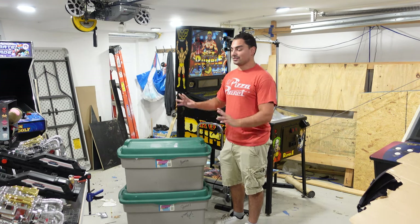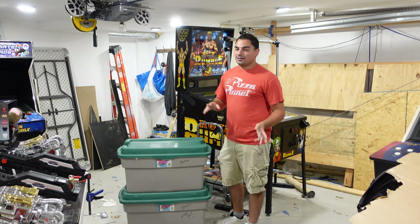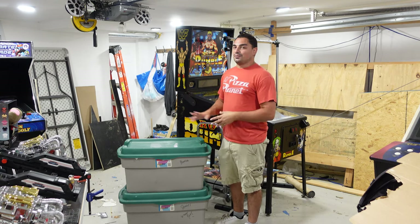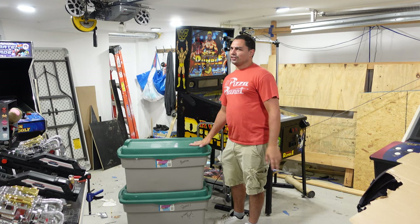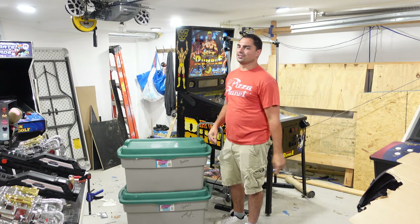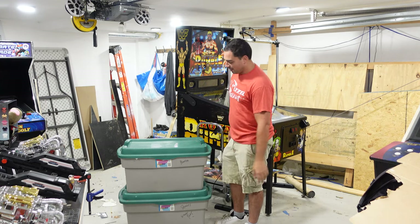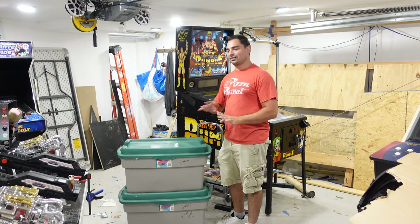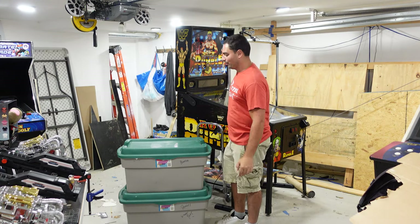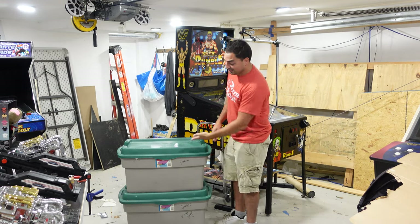This video is very left field — it's not gaming related, it's not arcade or pinball related. I'm filming this honestly because there's childhood inside of this. Let me know down in the comments what you think about this — you'll understand what I mean by childhood. This is gonna be a very quick video, but let's take a look at what's inside these two bins.